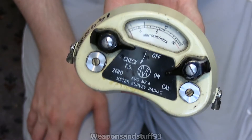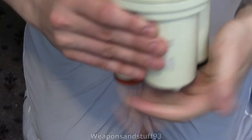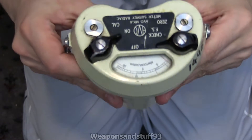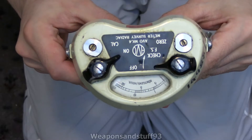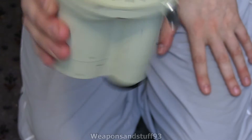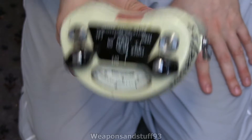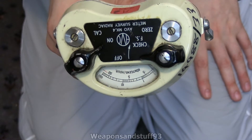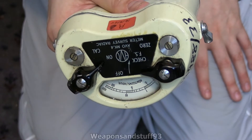This would have been used by the Royal Observer Corps — I don't know if the British Army would have used these as well — but essentially what this did was tell you what radiation doses you were being exposed to. And this is actually surprisingly portable if you see it compared to the size of my hand. I've done a video on one that was way bigger than this; I'll have to get that out and do a side-by-side comparison.